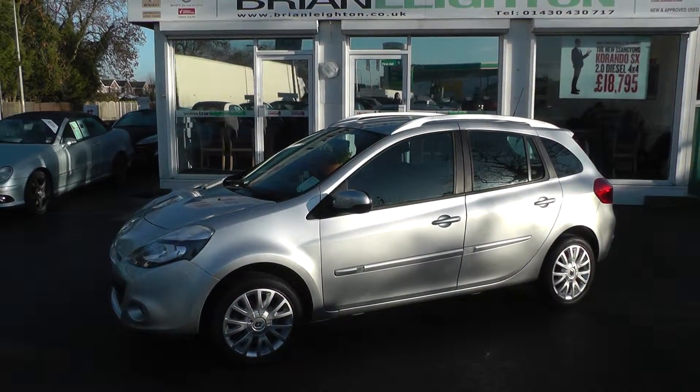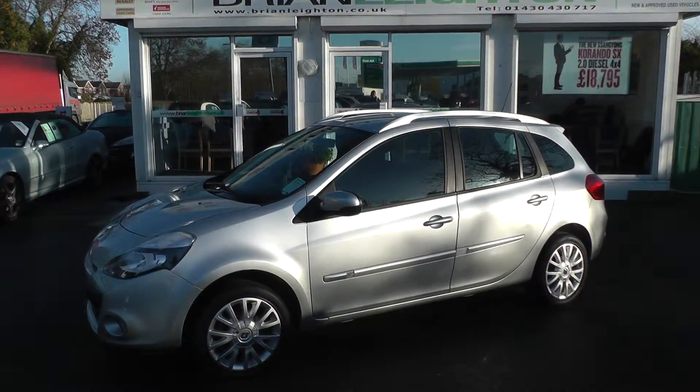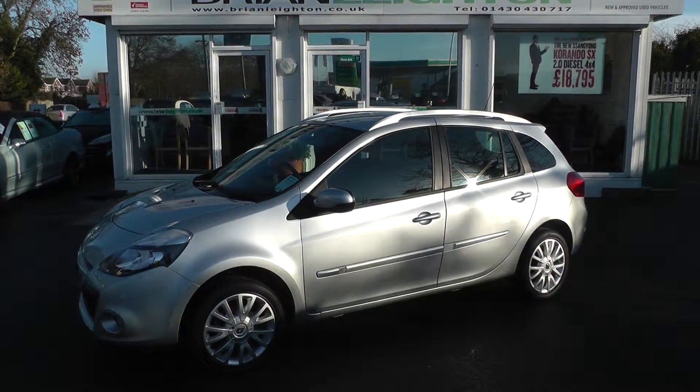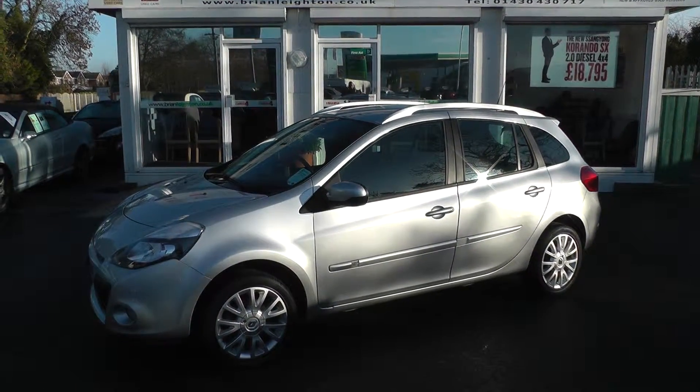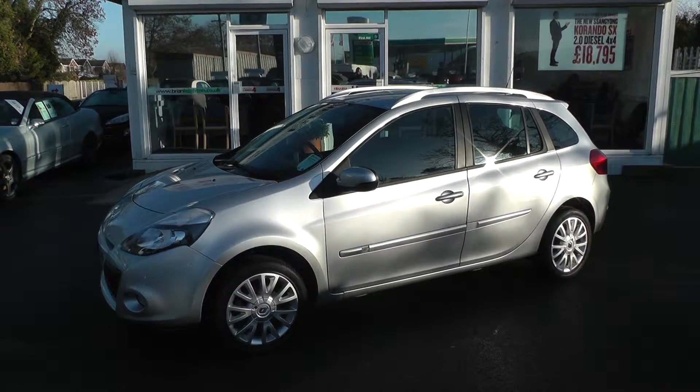For more information on this vehicle, please contact our used car sales department on 01430 430 717. Alternatively, please come and take a test drive — we're just two minutes off junction 37 on the M62. Thank you.